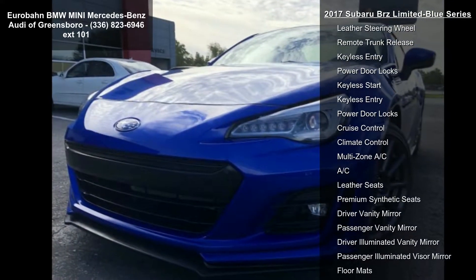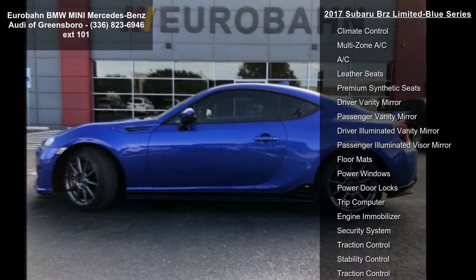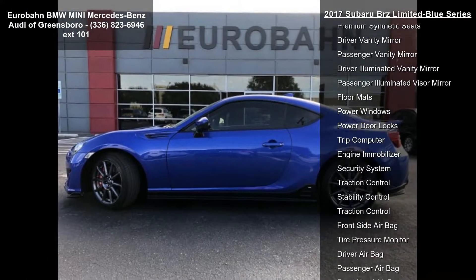Rear Wheel Drive, Power Steering, ABS, 4-Wheel Disc Brakes, Brake Assist and Locking Limited Slip Differential.